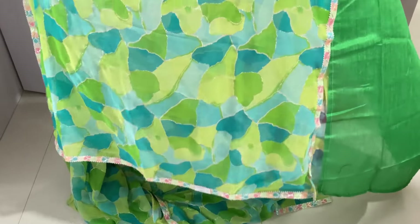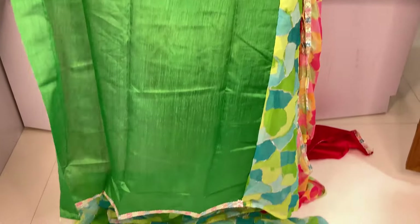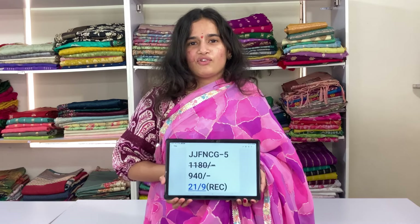This is the pallu. And this is the blouse. Last saree for today, shades of purple. JJFNCG5 and price is 9.40, free shipping.